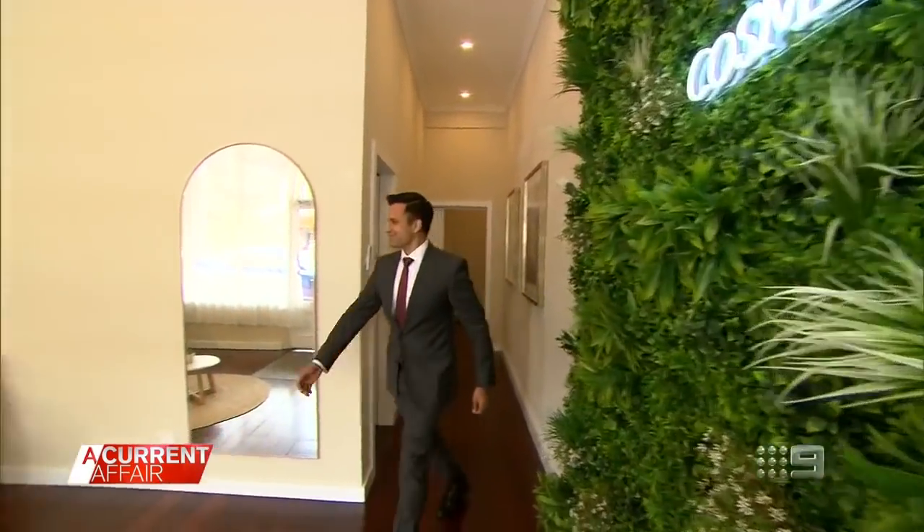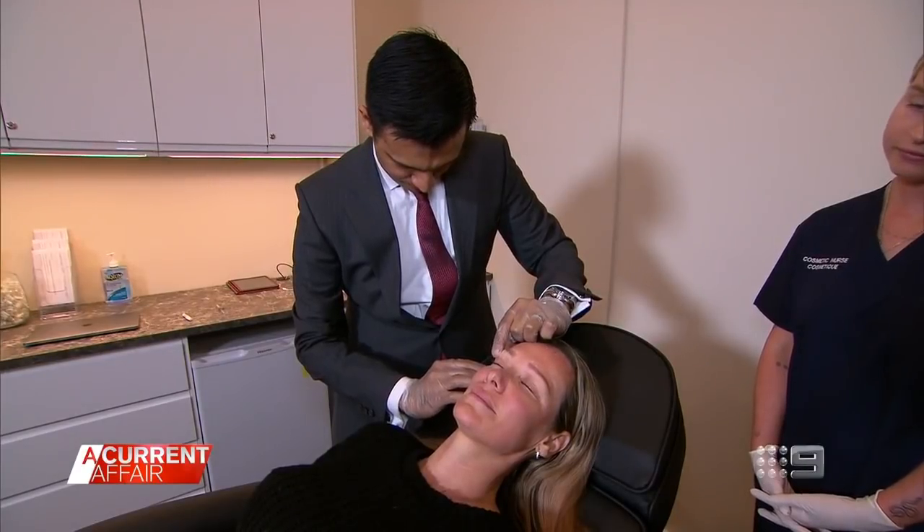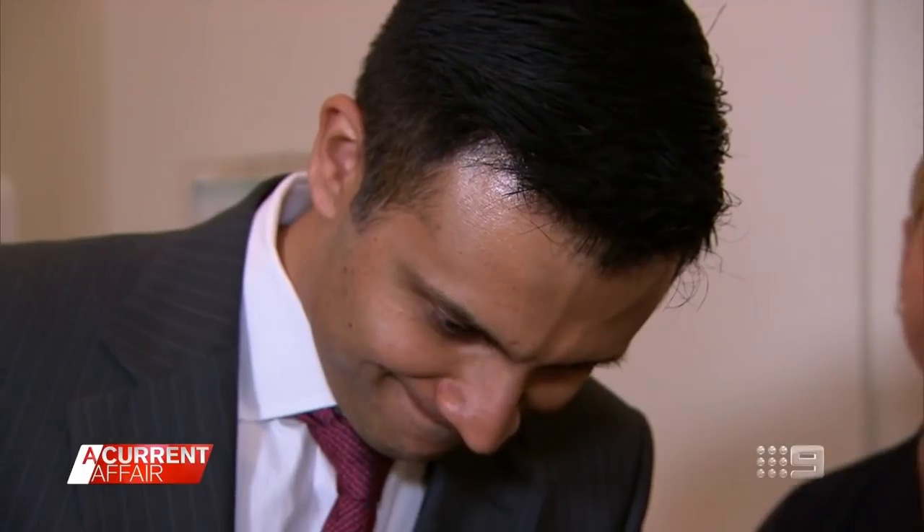Cosmetic surgeon Dr. Viveka Ranke explains: when people do this, there are risks associated because, A, the filler they're injecting is not TGA approved, and B, they're not trained health professionals who know how to safely inject filler. In Australia, injectables can be performed by doctors and nurses who undergo appropriate training. It is not legal for people to purchase Schedule 4 drugs online, and it is not legal to import Schedule 4 drugs from external suppliers.